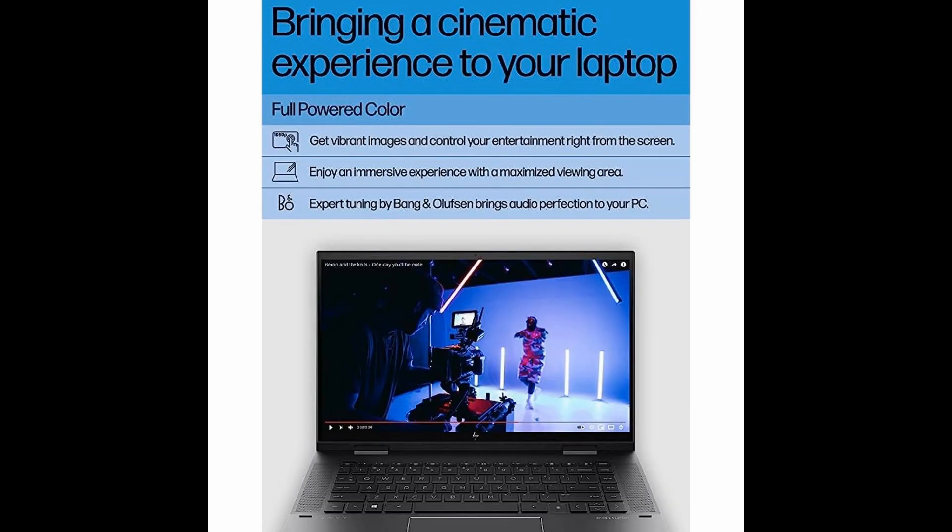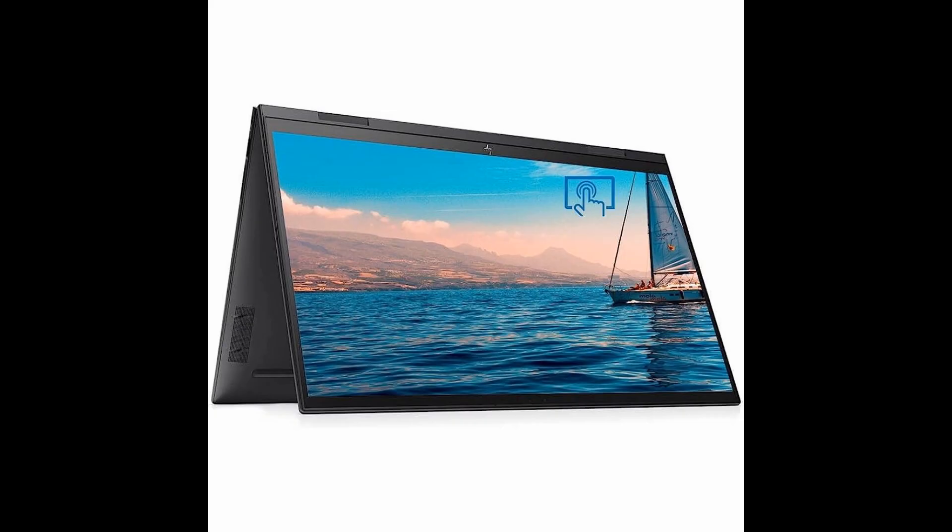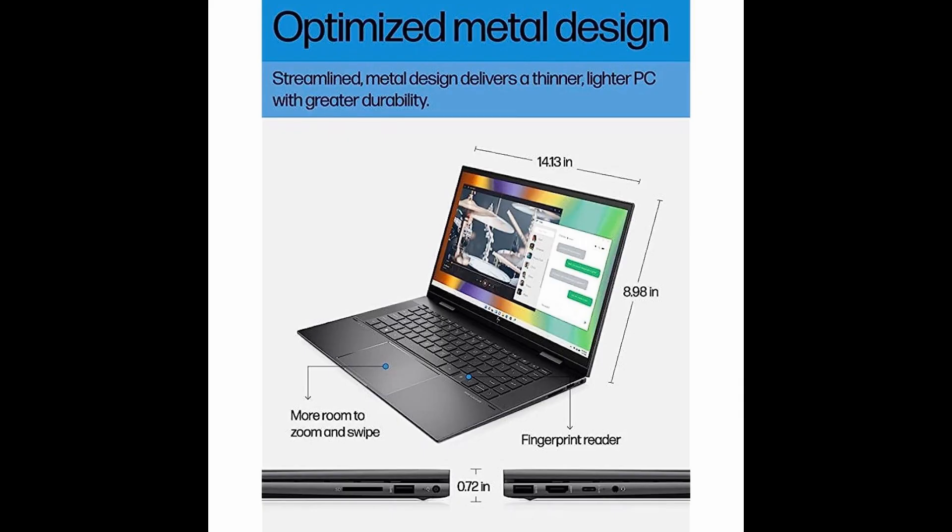Add in Windows 11 Home for a refreshed look and new tools, and you've got a laptop that's truly top of the line.